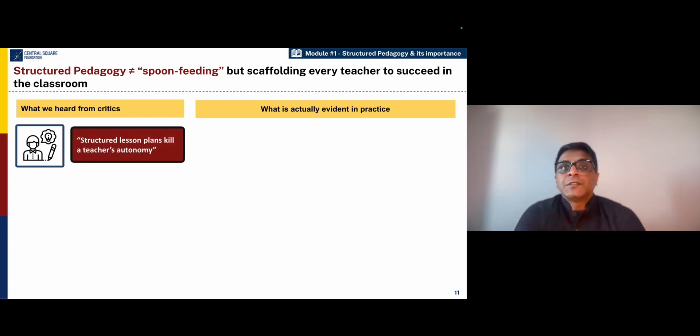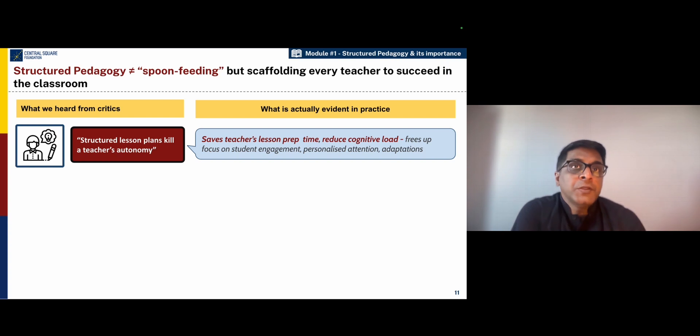One of the first concerns one has heard about structured pedagogy is that structured lesson plans kill the teacher's autonomy — teachers feel straightjacketed and don't go beyond what is prescribed or scripted in the lesson plans. However, when you go into the classrooms, you realize that when teachers are equipped with the base level of instruction that the structured pedagogy materials and the training programs provide, their cognitive load is reduced and their effort is reduced for lesson preparation time. But more importantly, their mind is also freed up to work closely with students to improve engagement.